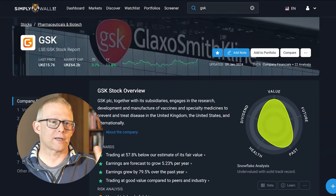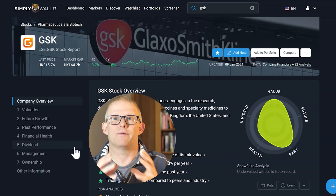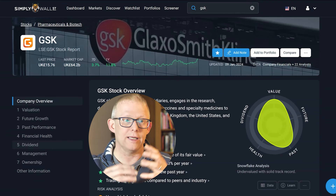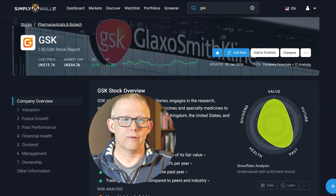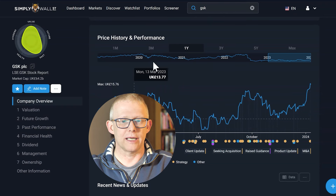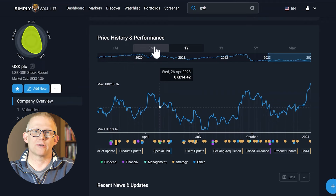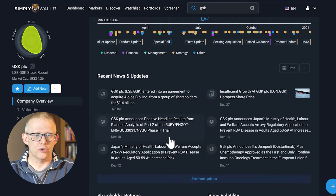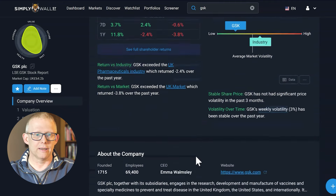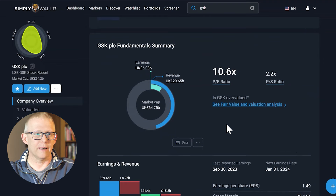Going back into GSK, what we see on the side is there are seven different areas that Simply Wall Street look at and go into detail about for each of the companies. You will manage to see on this overview page some of the price history and performance of the stock, some of the news that there is in there, the shareholder returns, volatility, and then a little bit more about the company and some of the fundamentals.